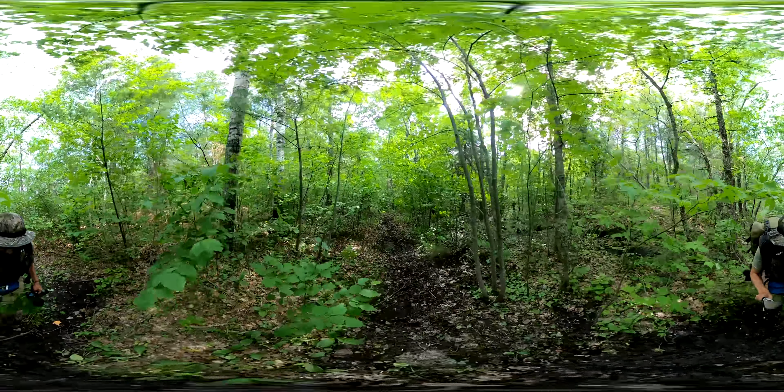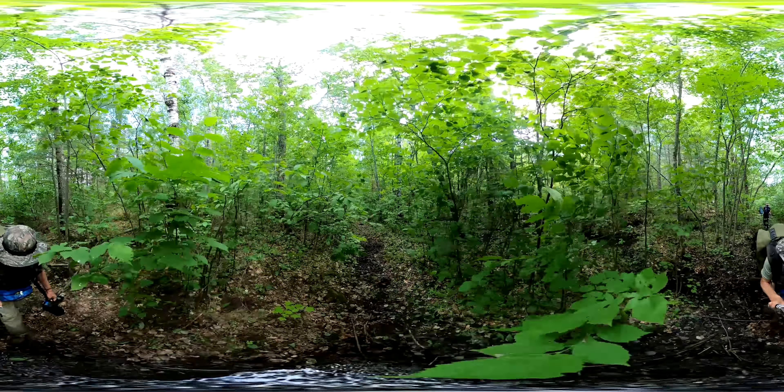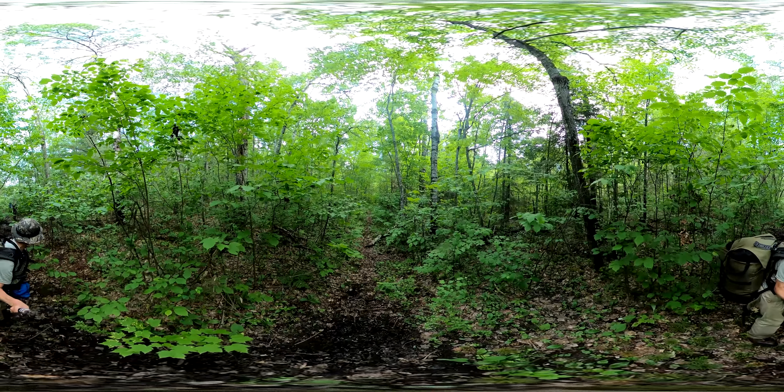A little bit muddy in spots. No, it is not — it's at the other side.